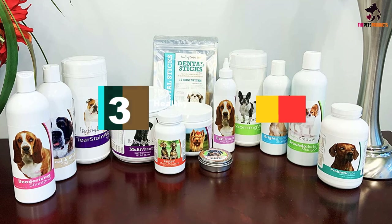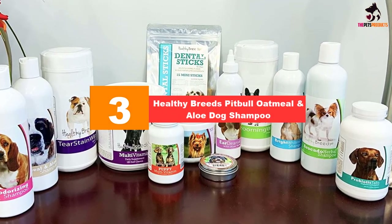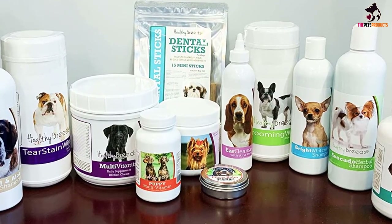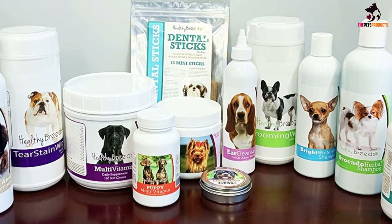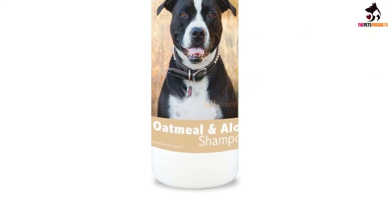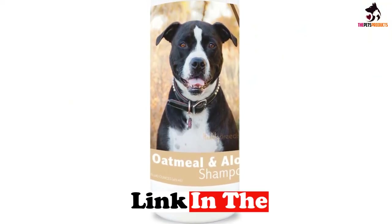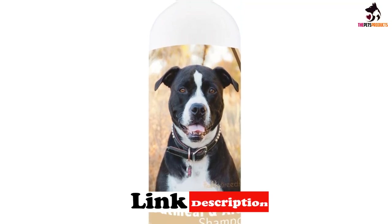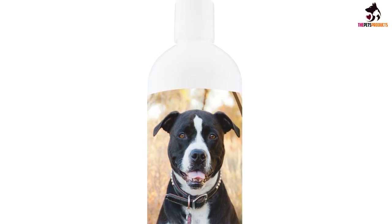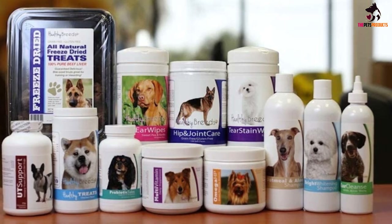At number 3, we have the Healthy Breeds Pitbull Oatmeal and Aloe Dog Shampoo. Super mild, Healthy Breeds Oatmeal and Aloe Dog Shampoo provides much-needed relief for itchy, scaly and sensitive pitbull skin without losing its ability to nourish and cleanse. As well as oatmeal and aloe vera, its hypoallergenic formula contains botanical extracts, coconut and almond oils, and is alcohol and soap-free. The result is a dog shampoo for pitbulls that provides effective relief from flaky, irritated skin, as well as boosting the shine and condition of their coat.